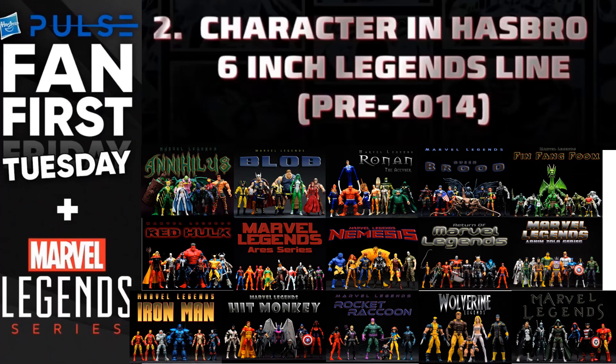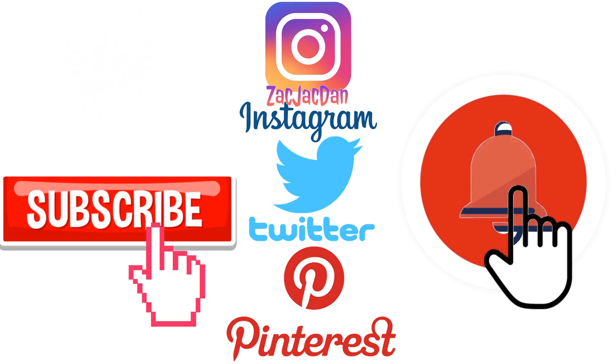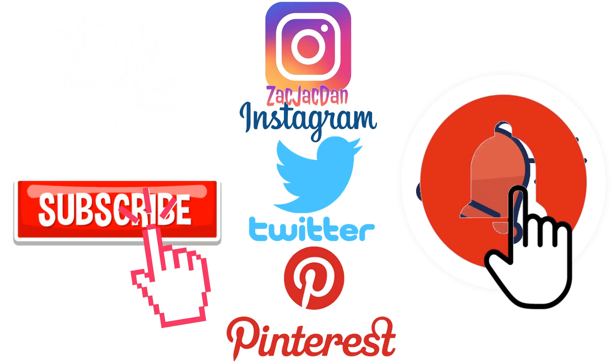Let me know what y'all think it would be — maybe something from the two-packs in this era. Let me know, give me a thumbs up in the comments, subscribe to the channel if you haven't already. Don't forget to check me out on Instagram, Twitter, and Pinterest — you can find all the photos from these videos there.